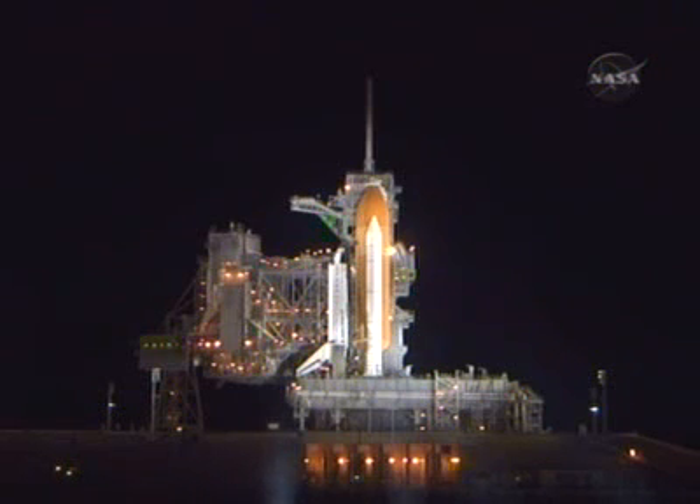Very shortly, the SRB retrieval ships, which are located 160 miles downrange, will be going to their terminal support point, which is about 7 to 10 miles away from the actual points of impact of the two solid rocket boosters, as a safety precaution.